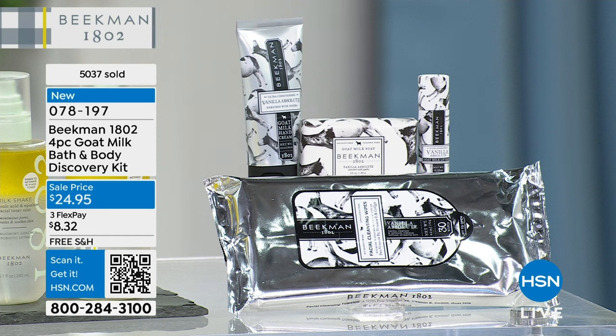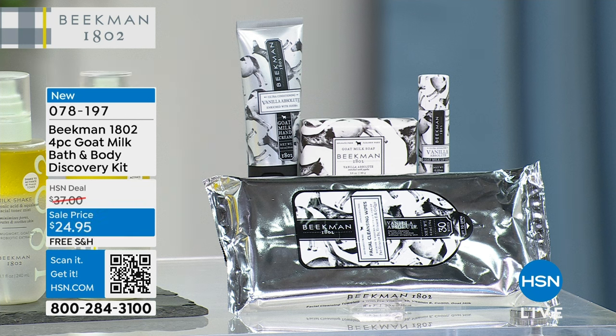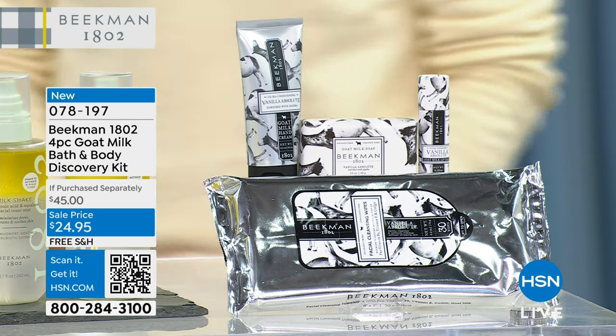We have it in Vanilla Absolute, Honey Grapefruit, Honey Orange Blossom, and Pure. Everything's selling out quickly.